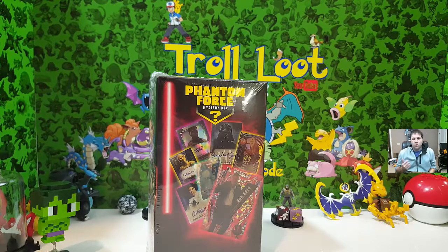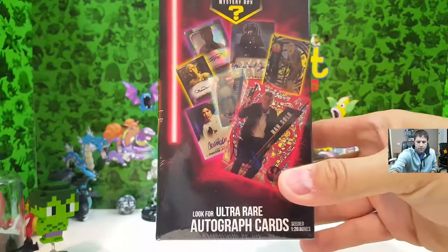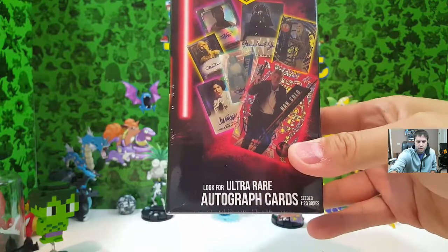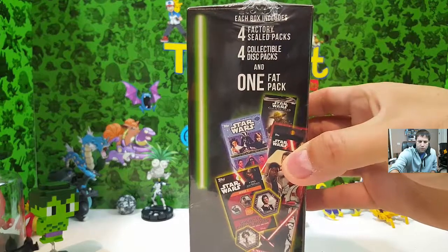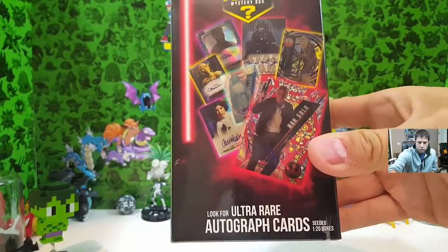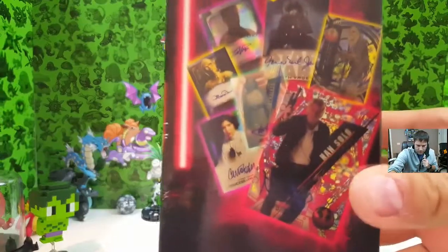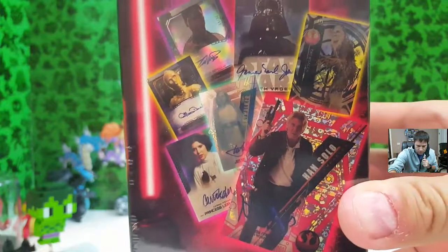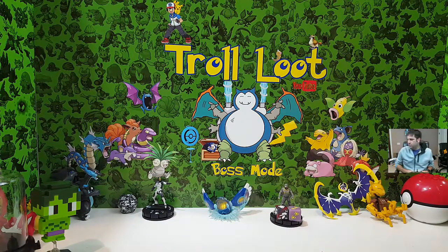What's up YouTube, welcome back troll looters. We're going to go off the script today. I have a Phantom Force mystery box — I believe I bought this at Walmart. It's Star Wars of course, and you look for ultra rare autograph cards seeded 1 in 20 boxes. Four factory sealed packs, four collectible disc packs, and one fat pack. The big win would be if we end up with a card that's been signed — that would be awesome. Let's jump right in!